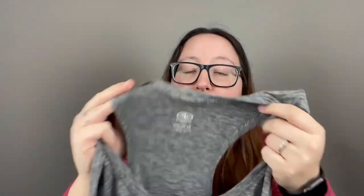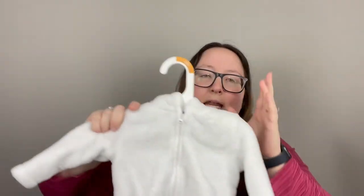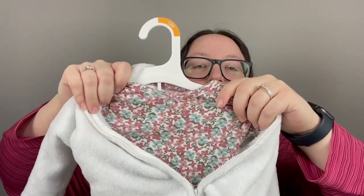A couple more things I'm keeping and not going to be reselling: one is just a gray tank top, the athletic brand from Walmart, keeping it for myself. Also a pair of pajama shorts — the Secret Treasures line from Walmart. The last thing I won't be reselling is this three-piece outfit. It doesn't have tags but it has the hangers. I think it's the Child of Mine by Carter's from Walmart — a cute white jacket, floral onesie, and pants. My best friend is pregnant and due in August so I'm keeping this for her.